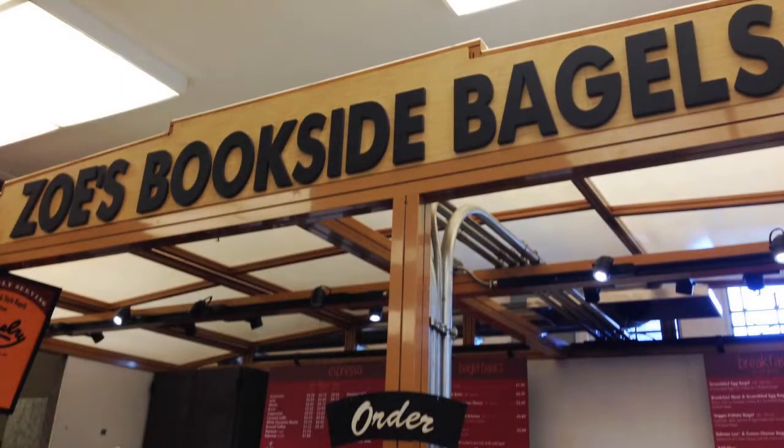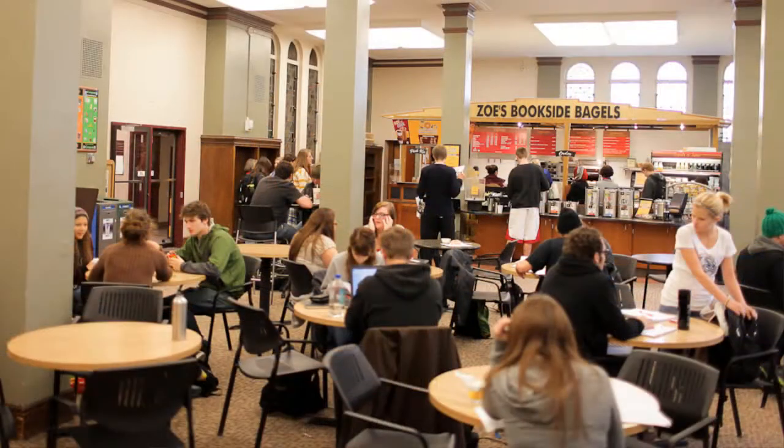Zoe's Bookside Bagels, usually shortened as Zoe's, is the premier dining establishment of the library complex — admittedly also the only one. They serve a variety of pre-packaged snacks, meals, and beverages, as well as fresh bagels from the bagelry downtown, baked goods, coffee drinks, and sandwiches. Zoe's boasts a large dining area open to all, as well as book swap shelves for both recreational reading and course textbooks.